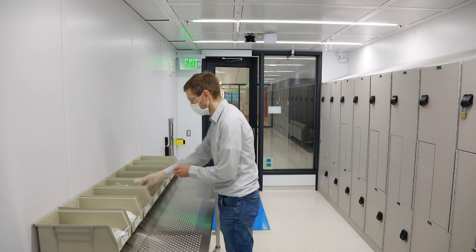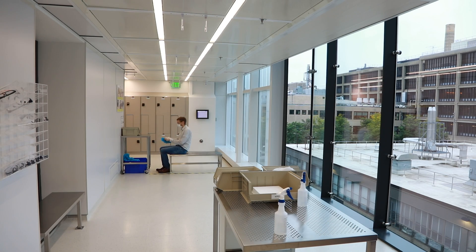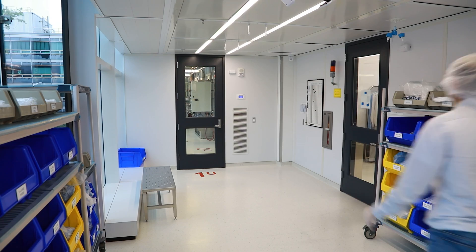Here we are inside MIT Nano. This 214,000-square-foot facility provides broad and versatile tool sets for nanoscale advancements, from imaging to synthesis to fabrication and prototyping, entirely within the facility's protective envelope.